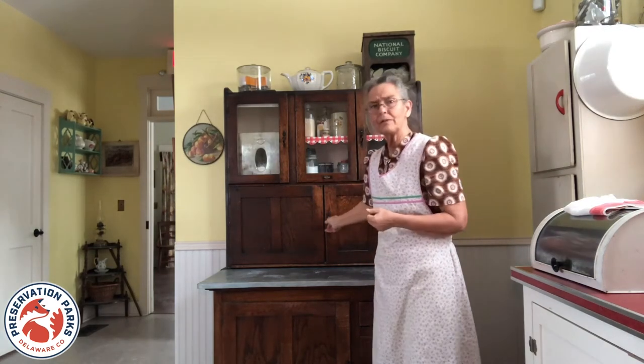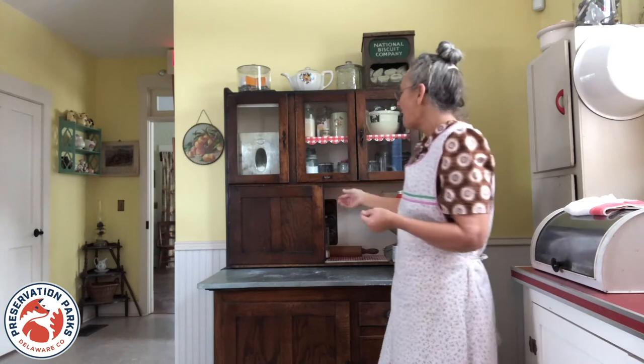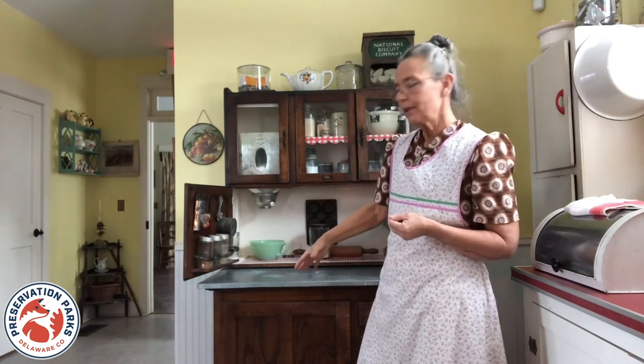The cool thing is that everything is at your fingertips. They were advertised as step-saver cabinets. Today we're not trying to save steps, but back then it was thought that this cupboard would save the average housewife 2,000 steps a day just by consolidating everything in one place.